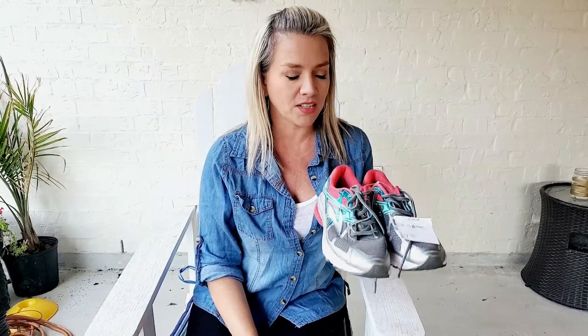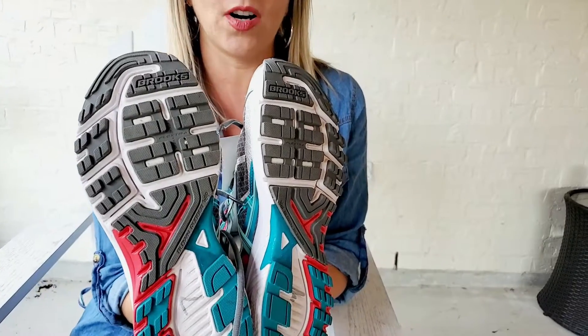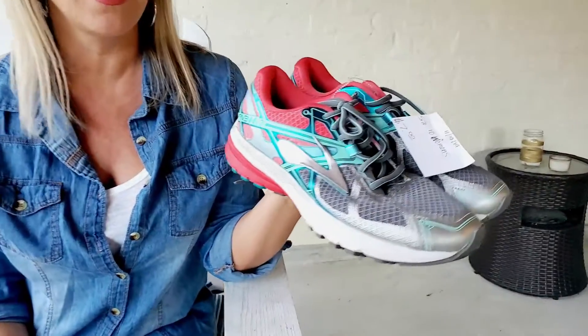Something that sells well for us is these Brooks brand tennis shoes. I just recently found out about Brooks brand shoes and they're an expensive brand new. These look like they weren't even worn at all — like brand new, good colors. I paid $7 for these and I think I can sell them for $30 or $35. So be on the lookout for Brooks tennis shoes — they always do well, as do Jessica Simpson heels. I think we're gonna get a good $60 or $70 profit off these four items.